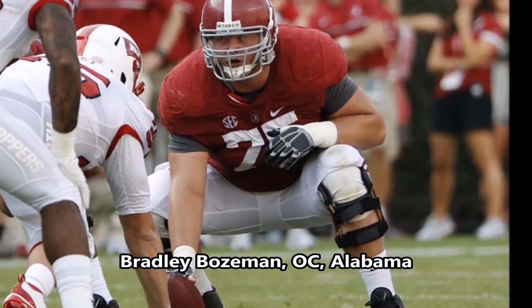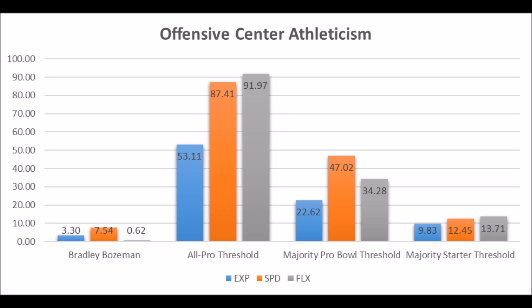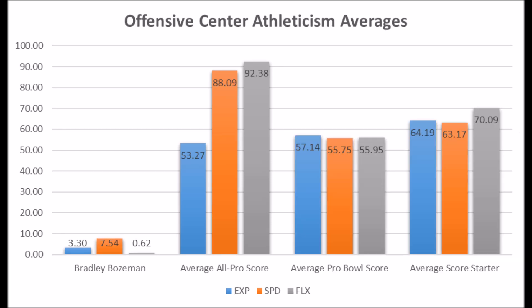Then we get to Bradley Bozeman, offensive center out of Alabama — very poor athleticism traits: 3.30 in explosiveness, 7.54 in speed, and 0.62 in flexibility. He doesn't hit all-pro, pro-bowl, or even starter potential in his overall athleticism traits, and the averages look even worse. Ultimately, he just doesn't look like a long-term starter — most likely a backup/rotational guy.